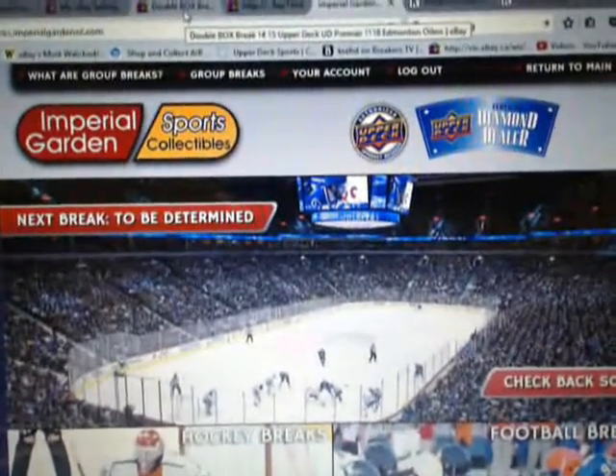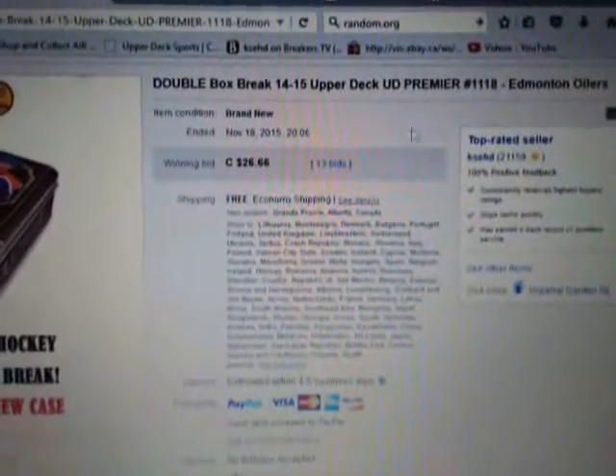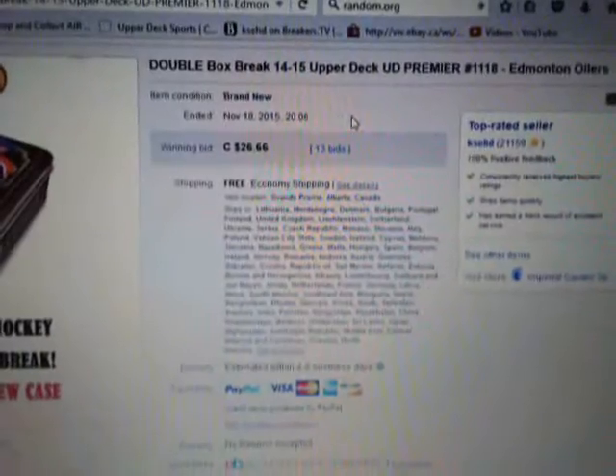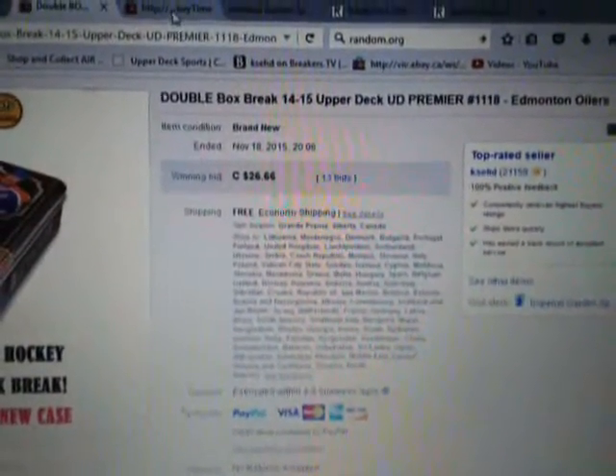Hi everyone, welcome to Imperial Gardens Double Premier Break number 1118 of 1415 UD Premier. Last break was in some others on November 18th at 8:06pm Standard Time. To our current day and time, click refresh — it's currently Thursday, November 19th at 12:38am Eastern Time.